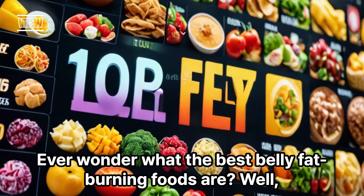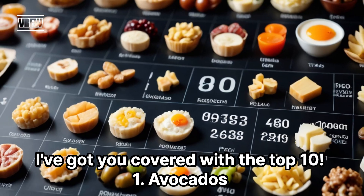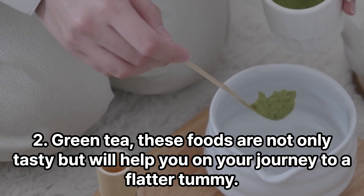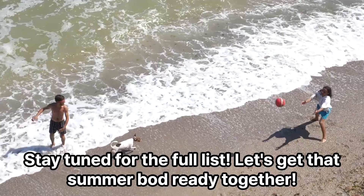Ever wonder what the best belly fat burning foods are? Well, I've got you covered with the top 10. Green tea — these foods are not only tasty but will help you on your journey to a flatter tummy. Stay tuned for the full list. Let's get that summer bod ready together.